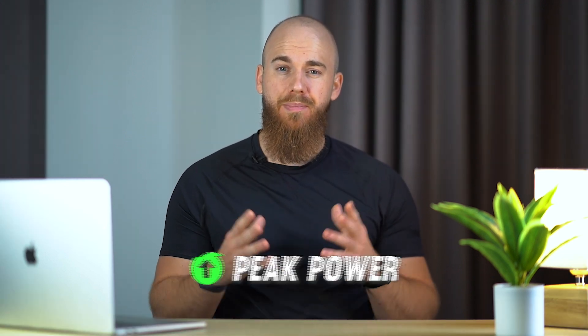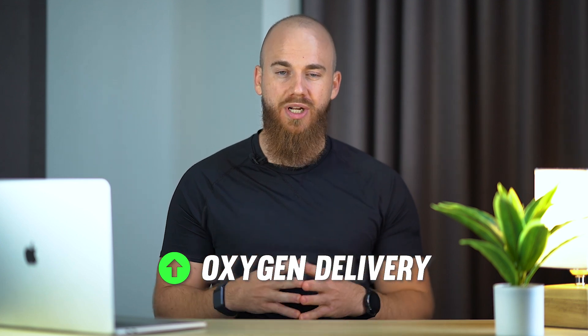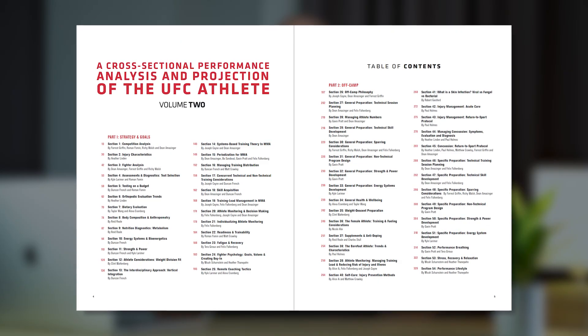This results in improvements in peak power, VO2 max, maximum heart rate and oxygen delivery. In a paper published in 2021, the UFC Performance Institute revealed a secret formula for MMA cardio.